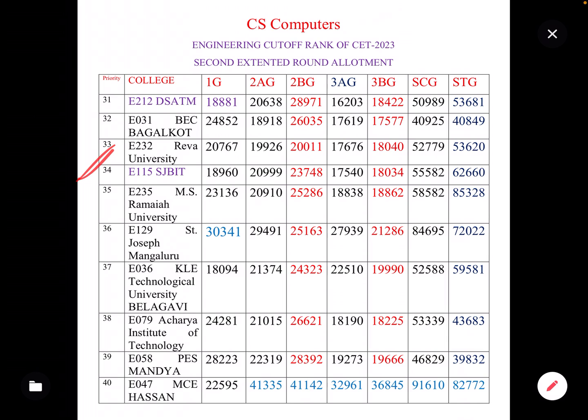Next, at the 44th position, is SJB Institute of Technology, Bangalore, Kengeri, college code E115. The cut-offs are: 3AG 18,000; 3BG 18,000; SC 58,000; ST 85,000.